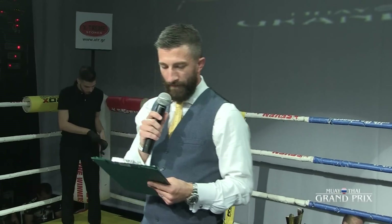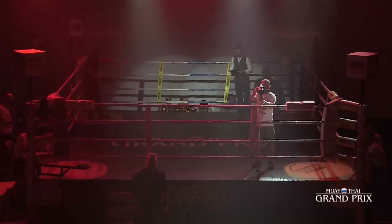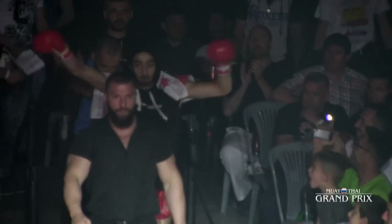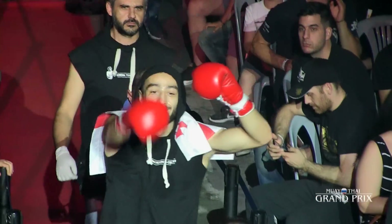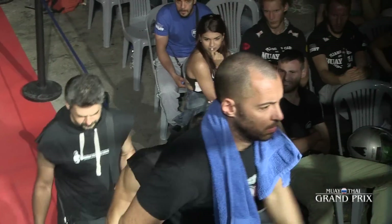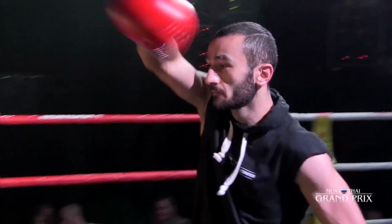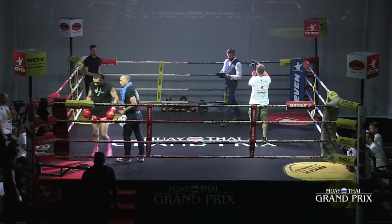This bout is matched at 67 kilos. Firstly, introducing from the red corner: Rezcar Chez Khaleesi from Arena Training Center. Now introducing your fighter in the blue corner, from V Team Petridis. This fighter has a record of five fights, four wins and one loss. Please welcome Dillian Nuhu!